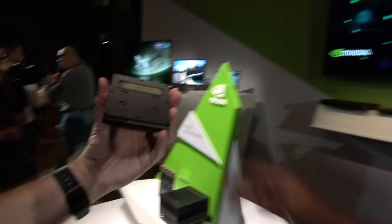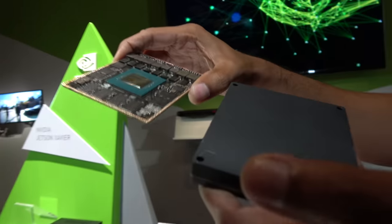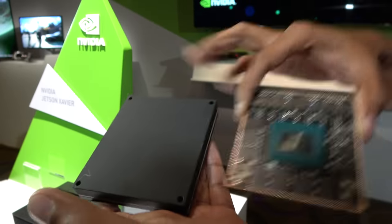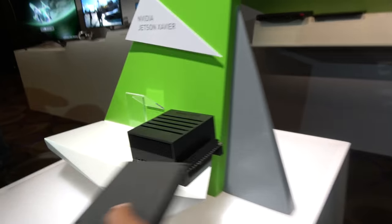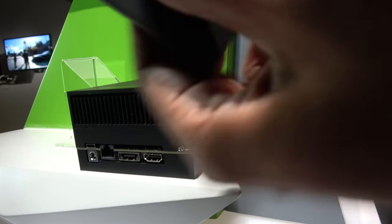This smaller board is basically the module — the inside of the module with a thermal transfer plate. When you build a product, you buy this module and build whatever form factor you want. This is the brain that you plug into your motherboard.